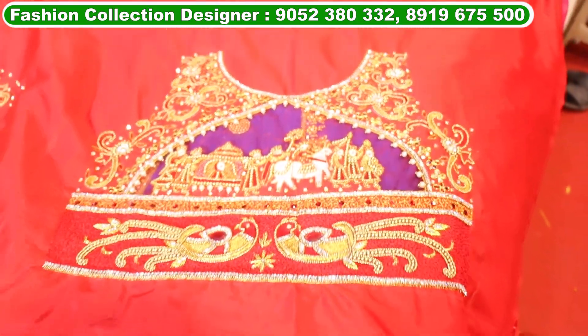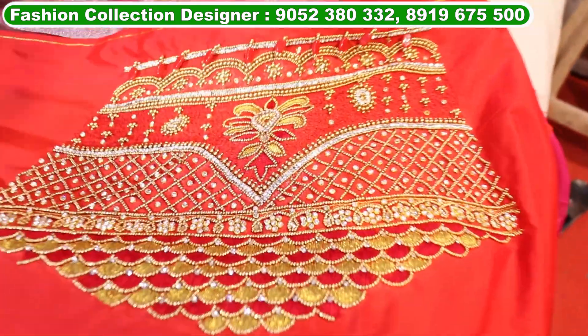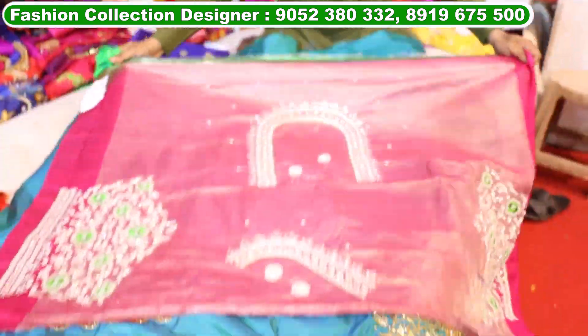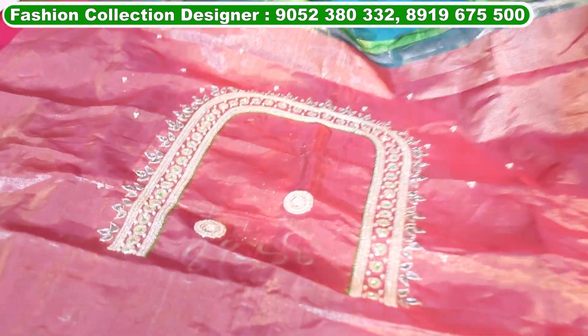There is a cutwork on the net. There is a hand full. Look at the bag — it has a silver. It is a fancy leather.